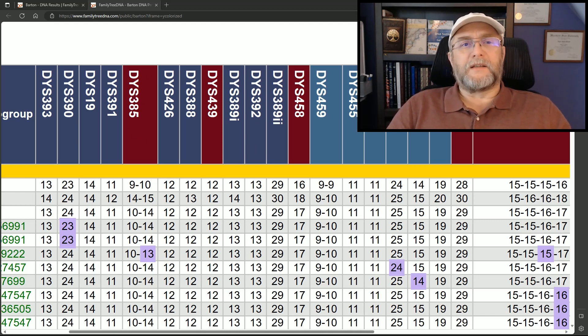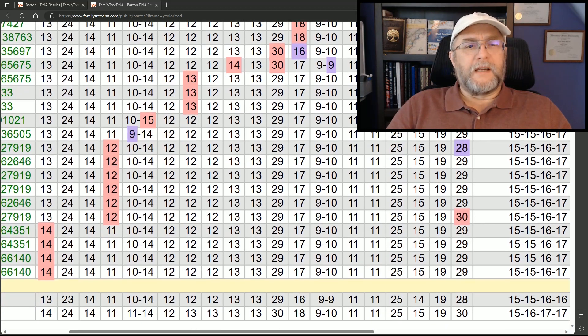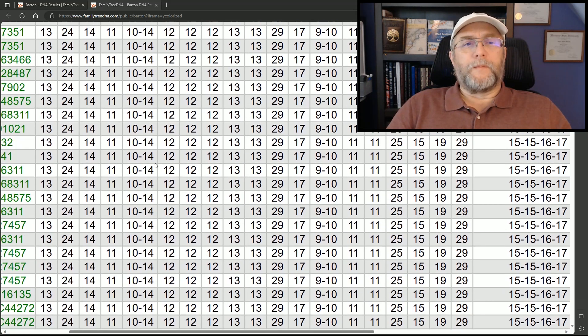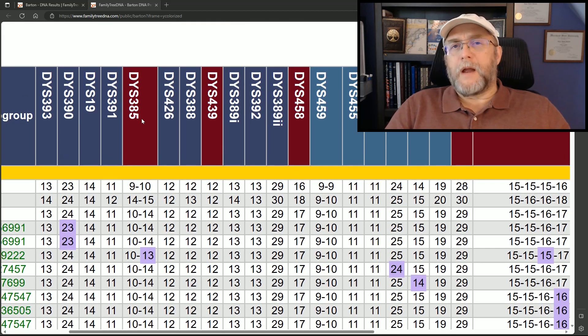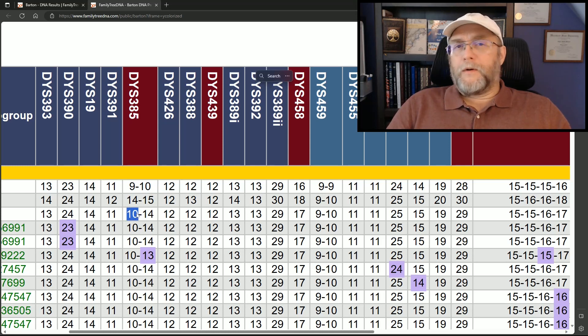The one in red here is DYS 385. Most of the people are 10-14s in the project; we have a few that have a 9-14 or a 10-15, and we actually have one person that is a 10-13. Again, this is considered a rapidly mutating marker so it could mutate more quickly than others, but what we have noticed in our project is you will not see a number lower than 8 here, and you will not see a number higher than 11.